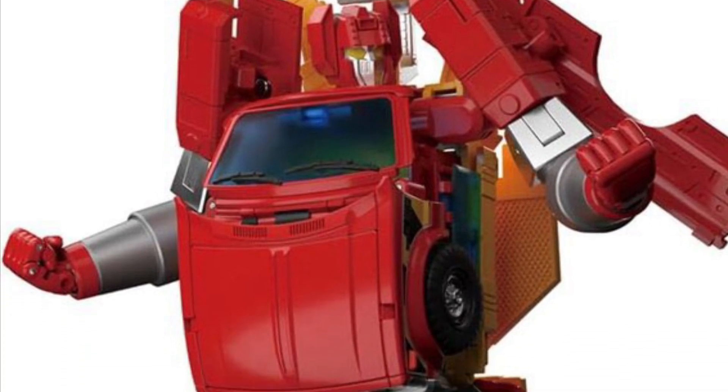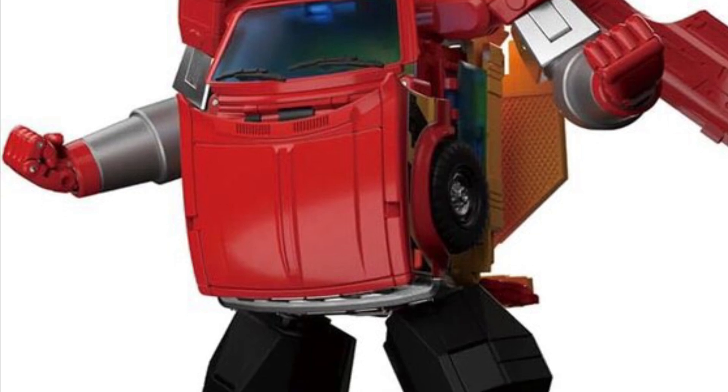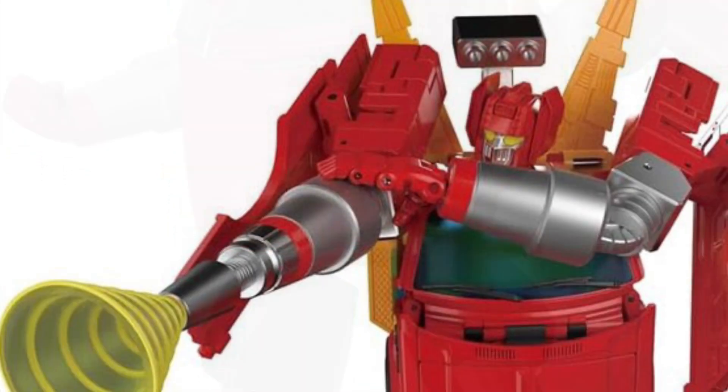In the midst of all the G.I. Joe classified reveals today, Transformers has dropped some new reveals as well from Takara Tommy — Lift Ticket and One Box Cherry Venette.